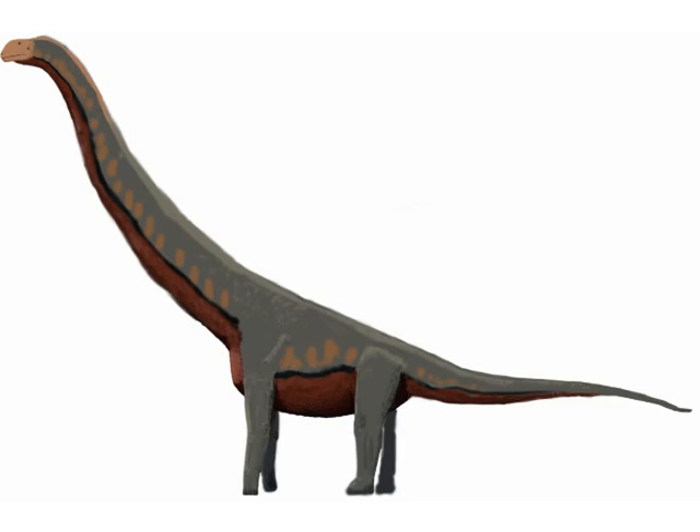One of the biggest discoveries of this year is the giant titanosaur Dreadnoughtus. While estimates of its weight range from 25 to 80 tons, one thing is certain — it's among the best fossils ever found of a dinosaur that big. This discovery helps paleontologists understand what the biggest of the big dinosaurs looked like, such as the extremely poorly understood Argentinosaurus and Puertasaurus.